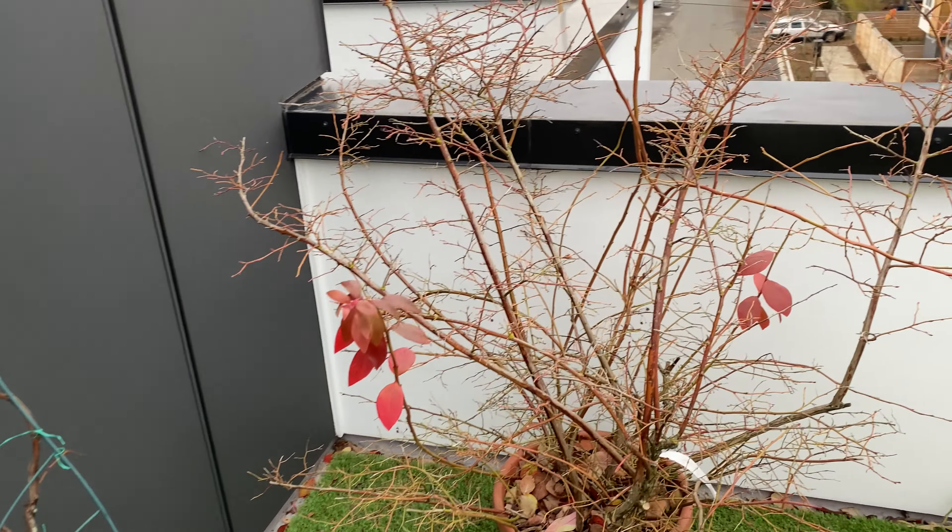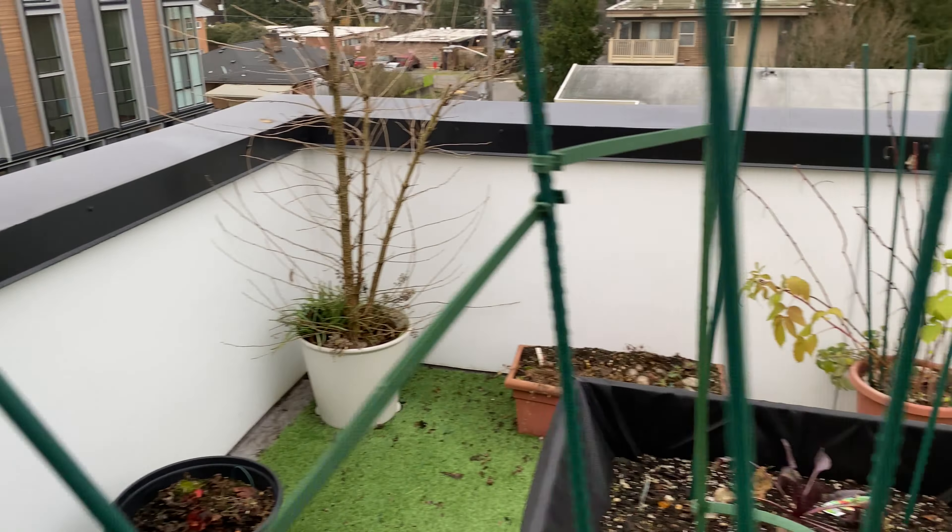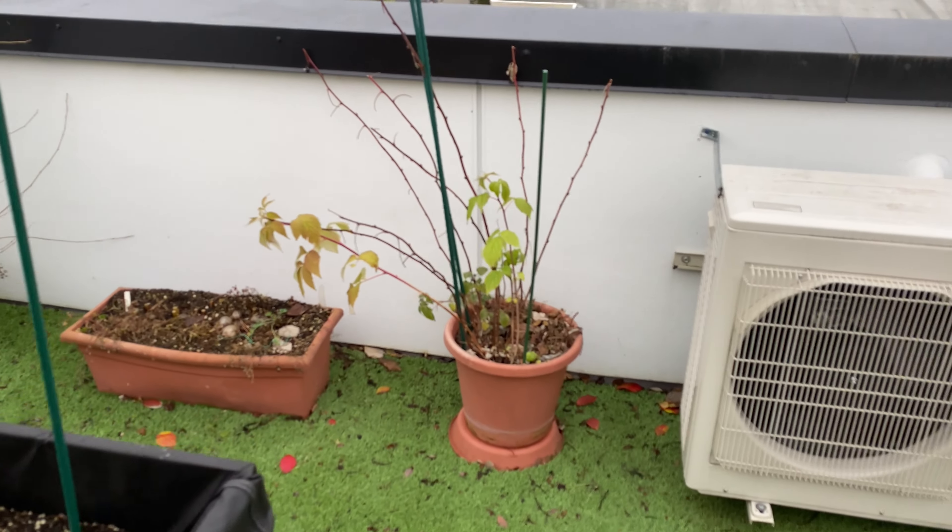Here's the grape, blueberry — all pretty much dormant. Here's the raspberry.